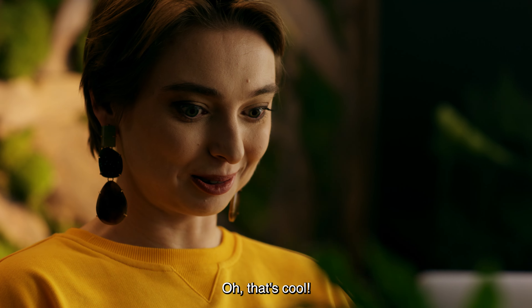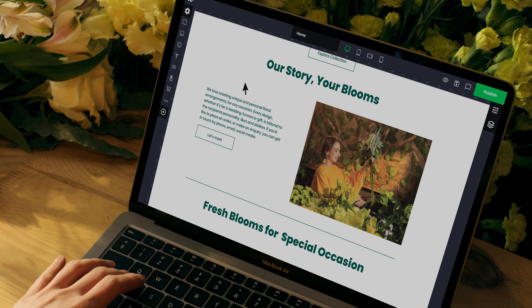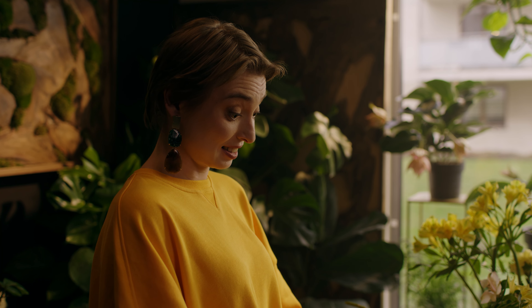Oh, that's cool! And that's it? That's it!